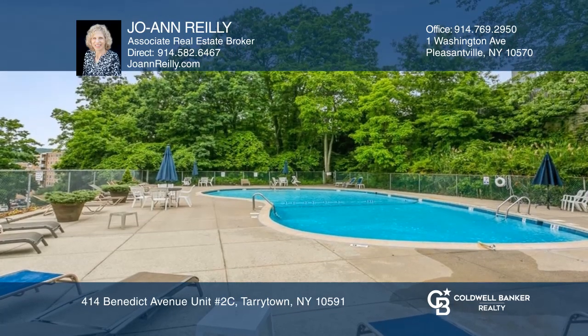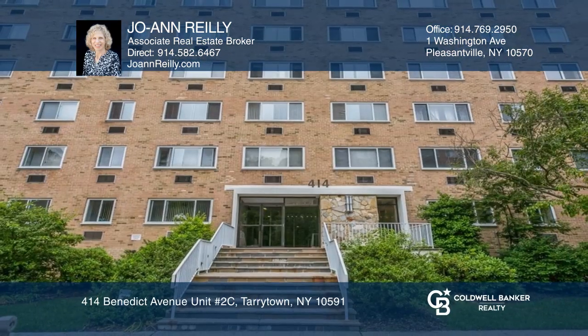Enjoy the amenities including the pool and tennis court. Want to know more? Call Joanne Riley today.